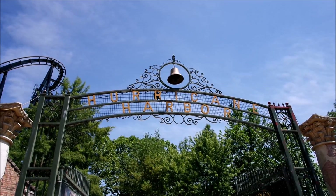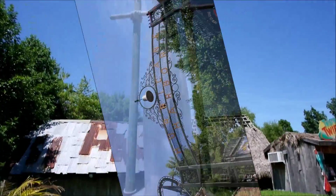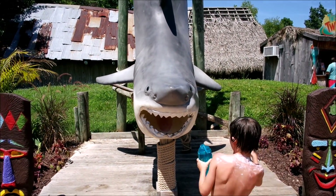Six Flags Hurricane Harbor! Stick your head in there — you want a selfie of this one?